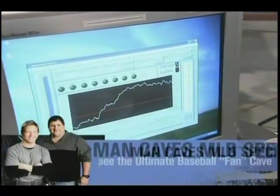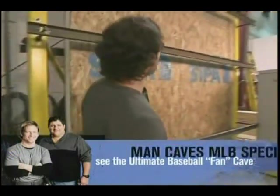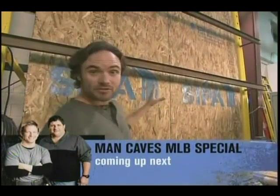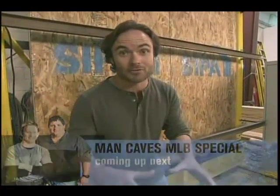We want to know just how much weight it can take. This is the axial load test, where a giant device puts thousands of pounds of pressure on top of the SIP panel to test its compressive strength.